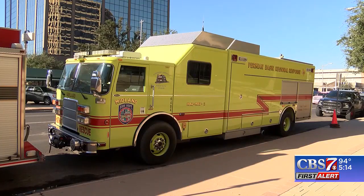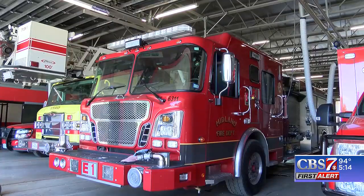Every engine, hazmat, and chief vehicle will have a monitor — some technology that they'll be able to monitor remotely while their crews respond to various calls regarding gas leaks. Something that they didn't have room in their budget to purchase, but it improves the quality of the calls that they're answering.